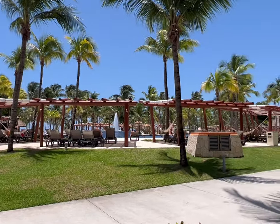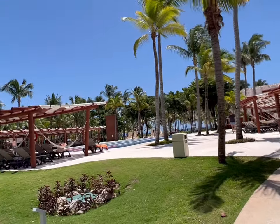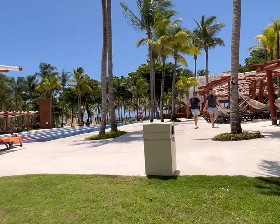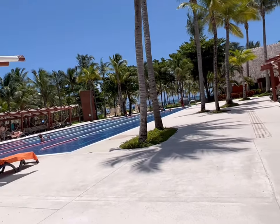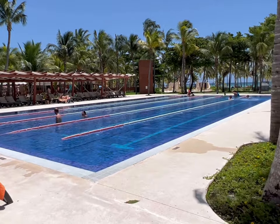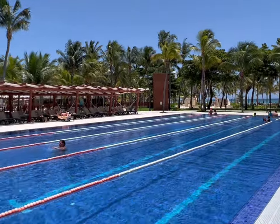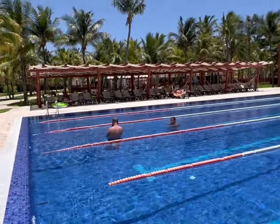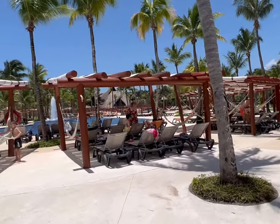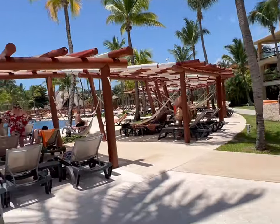Okay guys, here we are — we came out and this is the Maya Beach pool area, very nice. They have what looks like a lap pool over here — we have one at ours too but it doesn't seem to be used for laps. This one looks like it's actually used for lengths; they have the lane dividers in the middle. And they have loungers everywhere, then another pool here — I guess this is the main pool with a very nice fountain in the middle.